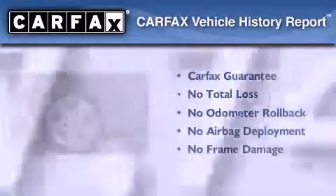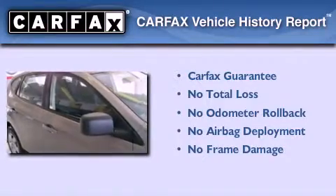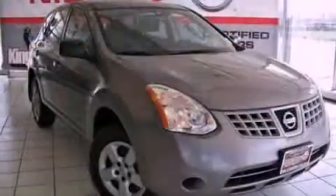Not to mention that this crossover qualifies for the Carfax buyback guarantee. Contact us today to arrange your test drive.